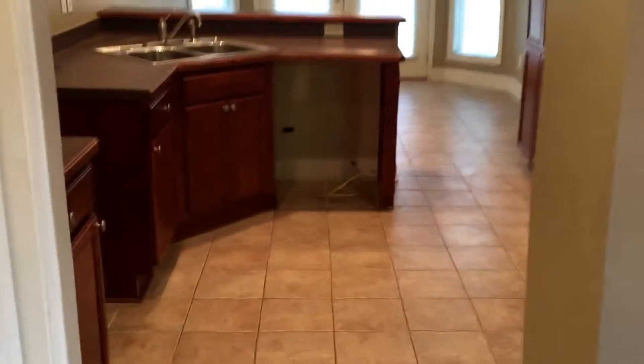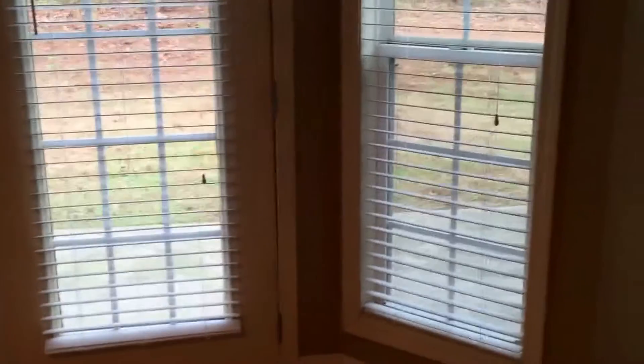From there, we flow right into the kitchen. The kitchen has nice ceramic tile, and black appliances will be put in. Right behind us is the dining room area, which has nice French doors that lead outside to the patio — nice for grilling on a summer evening.